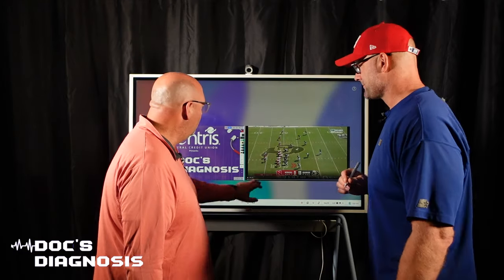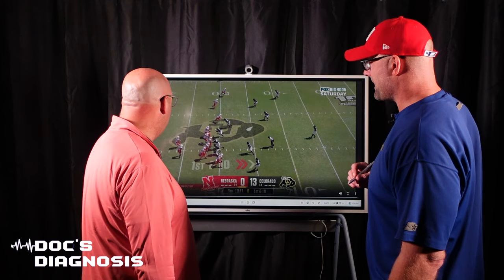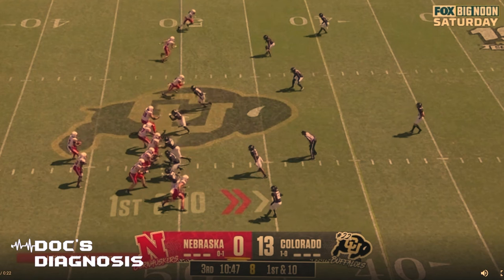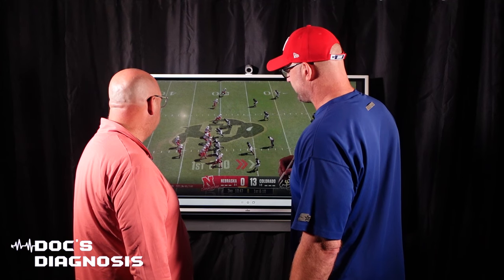Let's show an example of maybe poor pass blocking in your mind. Well, it is in my book. So, early third quarter, sack of Sims.